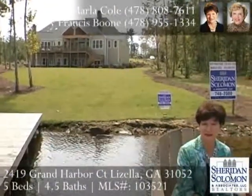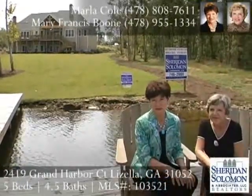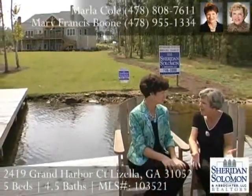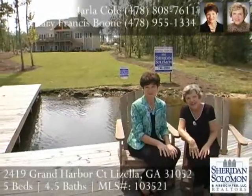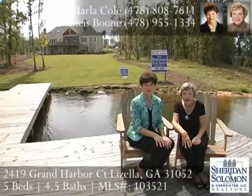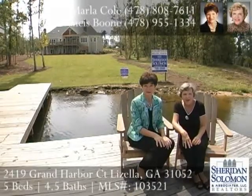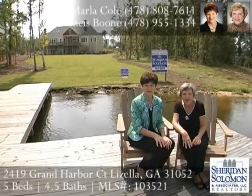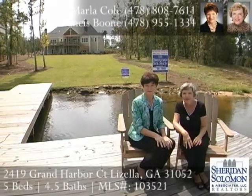We've made it to the boathouse now. We're sitting on the dock. This builder hasn't forgotten one thing — well, he forgot our fishing poles! If you would like to see this home, please call Marla Cole at 808-7611 or Mary Frances Boone at 955-1334. We would love to show it to you.